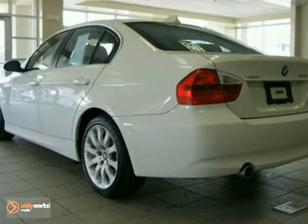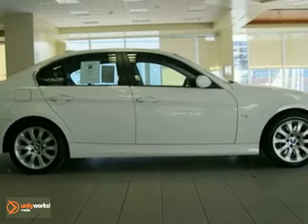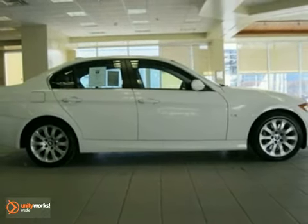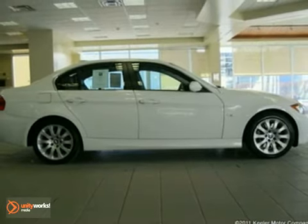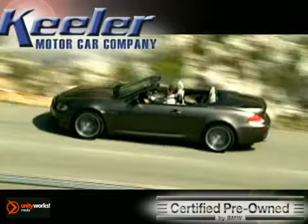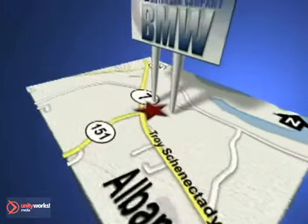As with all of our vehicles, it is Carfax certified. For more information, please call us at 800-474-4197. Keeler BMW looks forward to assisting you with your vehicle purchase. Call us today to schedule a test drive. We're conveniently located on Route 7 in Latham, New York, just west of the circle.